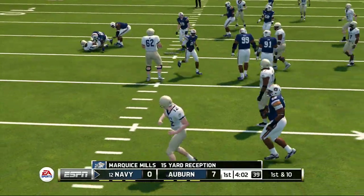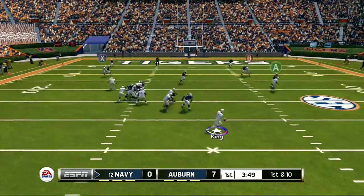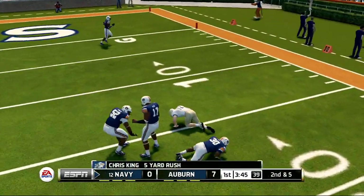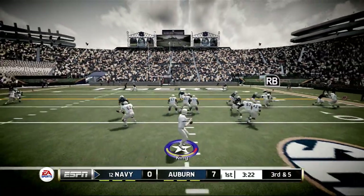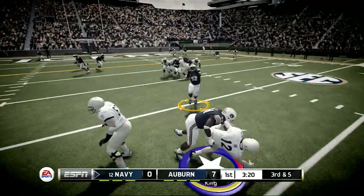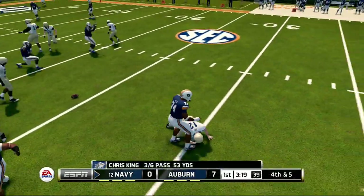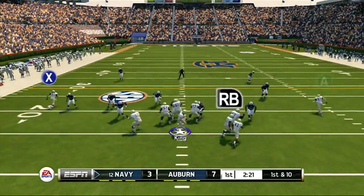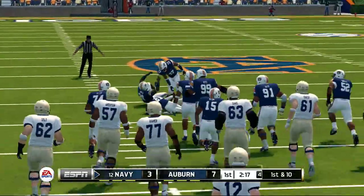Brought down in the open field. He's on the run, under pressure. Very good tackle in space. He's under pressure. Well, the defense has to be very frustrated there. They did it. Nice pitch and catch for the first down.